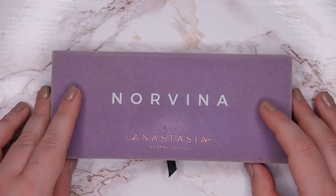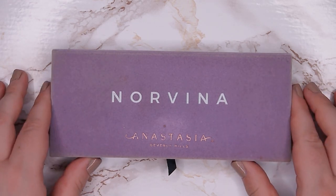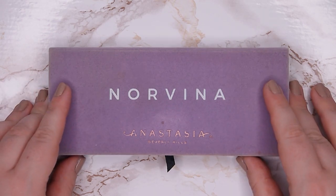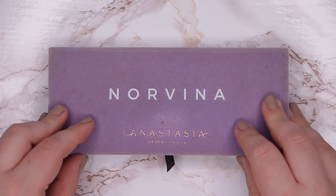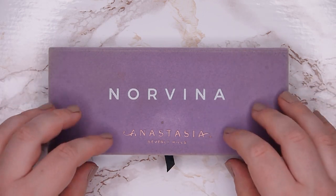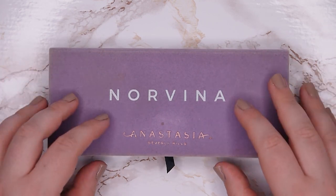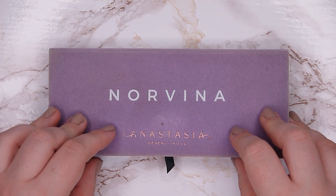Hello everyone and welcome back to my channel. My name is Anna and today is my update for my pendant palette, which is my Norvina palette by Anastasia Beverly Hills. This is a well-loved palette in my collection, so I have used it before I started working on it in this project. My goal is to finish this whole palette this year, and now I'm just going to show you what my palette was looking like in the last update.